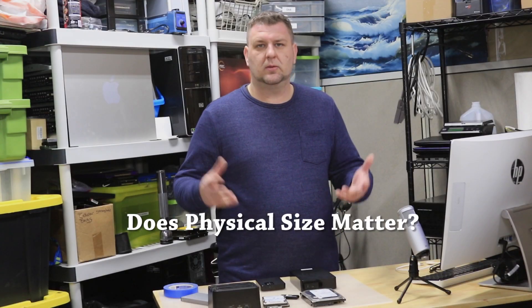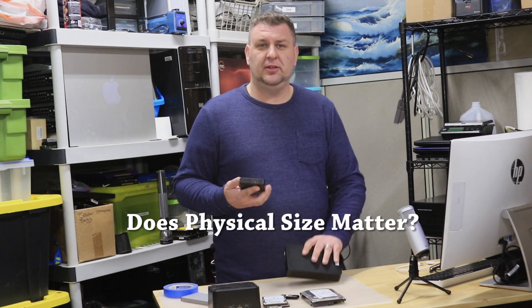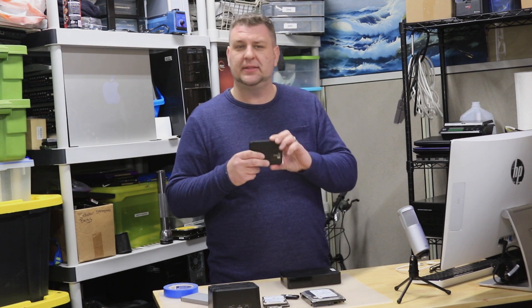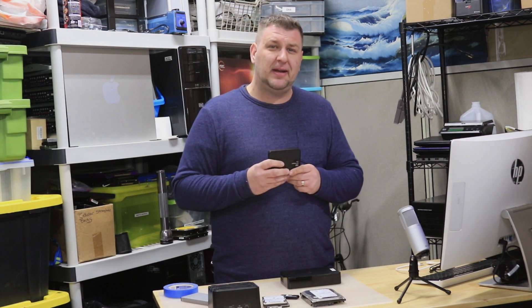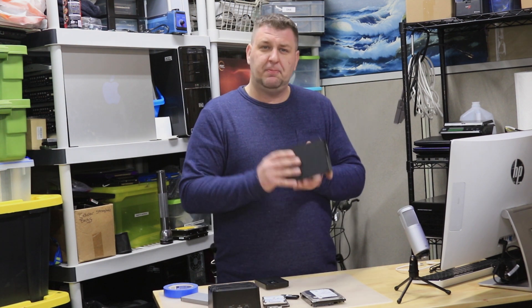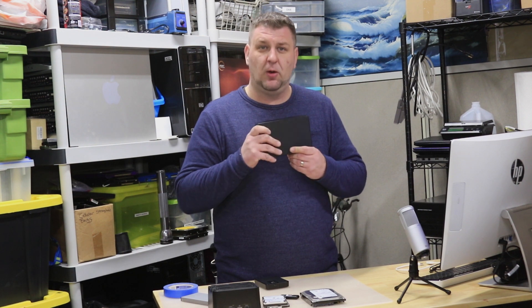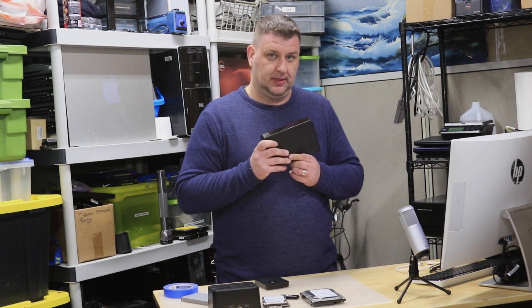Question one: does physical size matter? Well, yes and no. One thing you need to know is that the 2.5-inch hard drives, which are the small ones, have a limit of four terabytes capacity. Most of the time you will see only two terabytes at the retail store — four terabytes do exist but they're just not as common and they tend to be slightly more expensive. On the other hand, the 3.5-inch drives have a whopping 14 terabytes of space capacity at this moment.